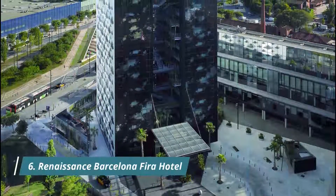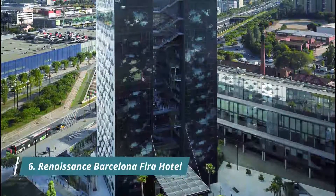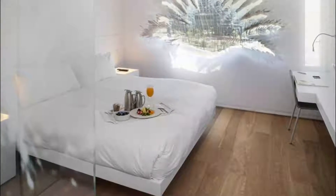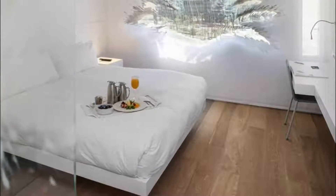Renaissance Barcelona FIRA Hotel is conveniently located in Plaza Europa Square, next to the FIRA Barcelona Convention Center. I was most impressed with the front desk staff. There are also a lot of local restaurants within walking distance where locals are eating.